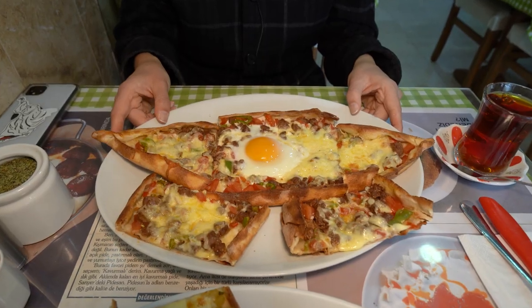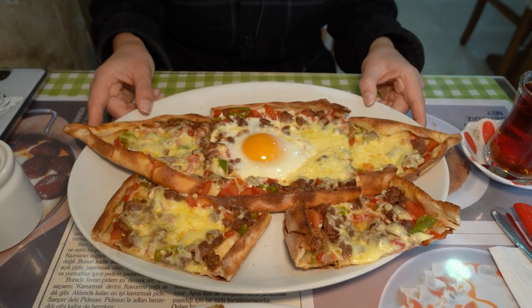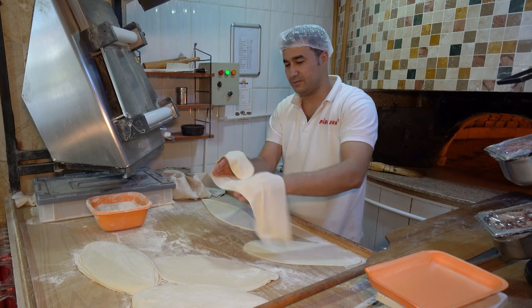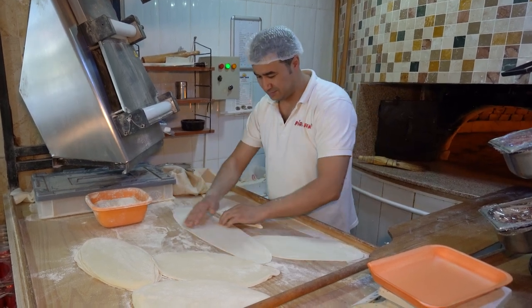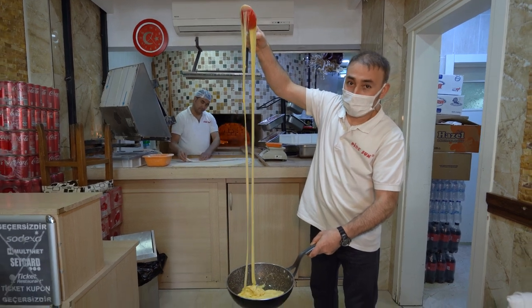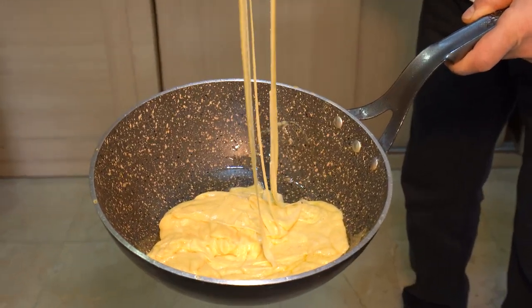We are at a restaurant called Pide Sun and they specialize in pide, which is a traditional Turkish flatbread with various fillings and toppings. It's really similar to a pizza, just shaped a bit differently. The really cool thing about this place is you get to watch the cooking and assembly process of the different pide. We've ordered a few and we're really excited to try them.